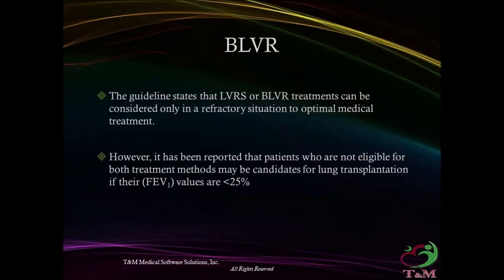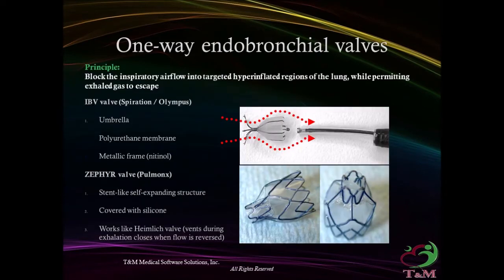Currently, lung reduction surgery or bronchoscopic lung volume reduction treatments are considered only in refractory situations after optimal medical treatment. This statement has been recently added to guidelines. However, patients who are not eligible for both treatment methods may be candidates for lung transplantation if their FEV1 is less than 25%.